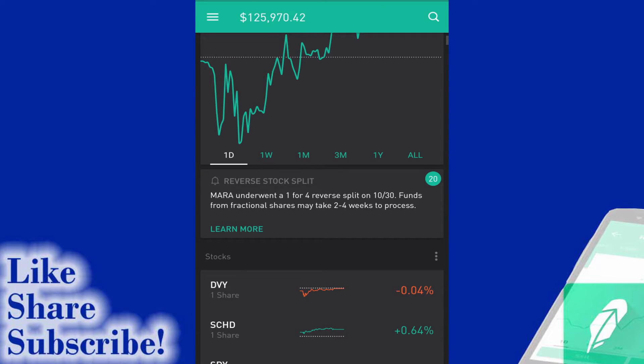Today I thought I'd take another look at the portfolio with regards to disappearing stocks. It has happened again. Another one of the stocks on the portfolio has seemingly disappeared. There is a little bit of a clue to what happened here in the middle. You can see an update from Robinhood - a reverse stock split has happened. MARA underwent a one-for-four reverse split on 10/30.